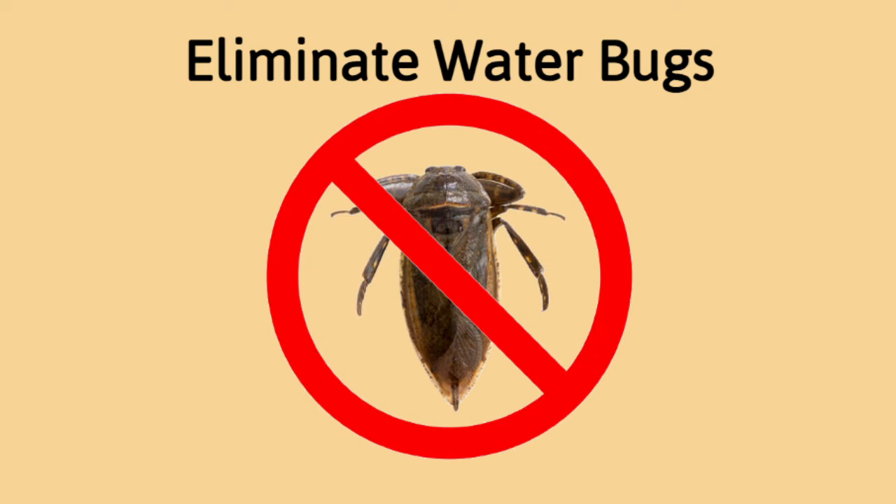Hi everyone, this is the Pool Hygiene Doctor and in today's episode we're going to talk to you about how to eliminate water bugs from your pool.